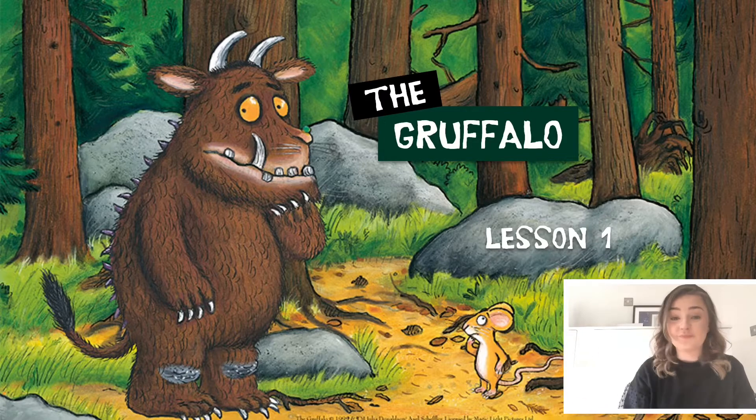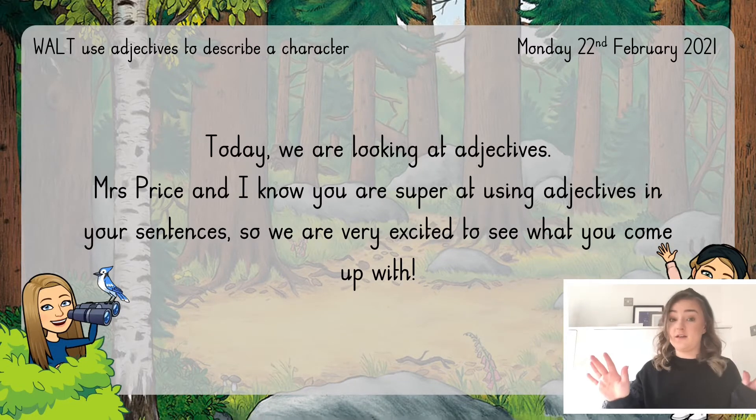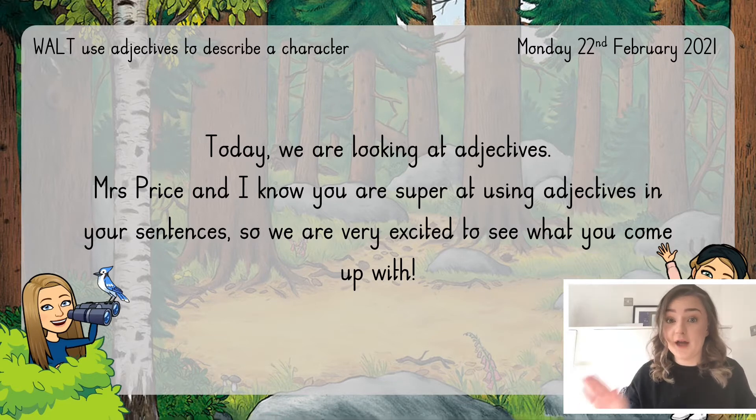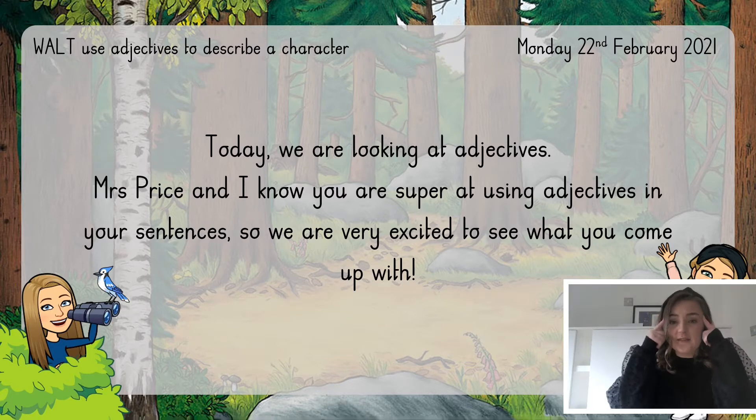Hi everyone! Welcome to lesson one on the Gruffalo. Today we're going to be focusing on adjectives. Mrs Price and I know that you are super at using adjectives, so we can't wait to see what you come up with. Just to remind ourselves, adjectives are words that we can add into our sentences to give a bit more detail and excitement, and it gives the person reading a really clear image in their head of what we are describing.